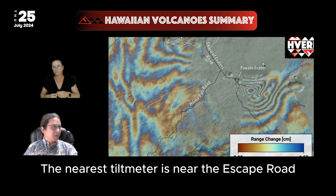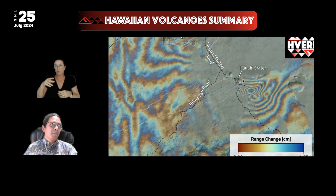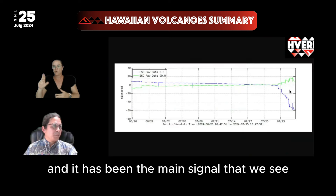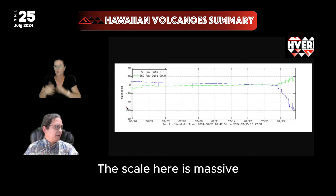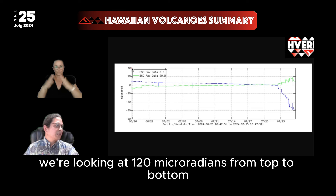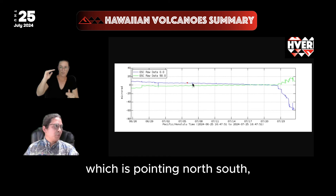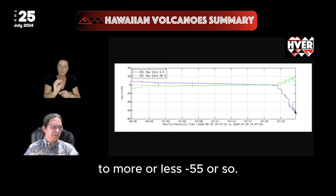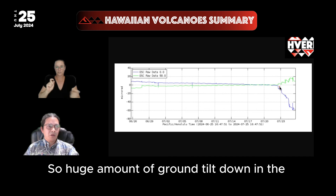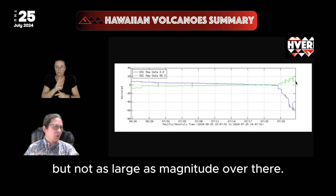The nearest tilt meter is near the escape road by Powahi Crater, more or less in here, and it has been the main signal that we see expressing ground tilt. The scale here is massive — we're looking at 120 micro radians from top to bottom on the escape road. The blue vector, which is pointing north-south, drops from around zero to more or less negative 55 or so — a huge amount of ground tilt in the north-south direction. Similarly, there's been some tilt in the east-west direction, but not as large in magnitude.